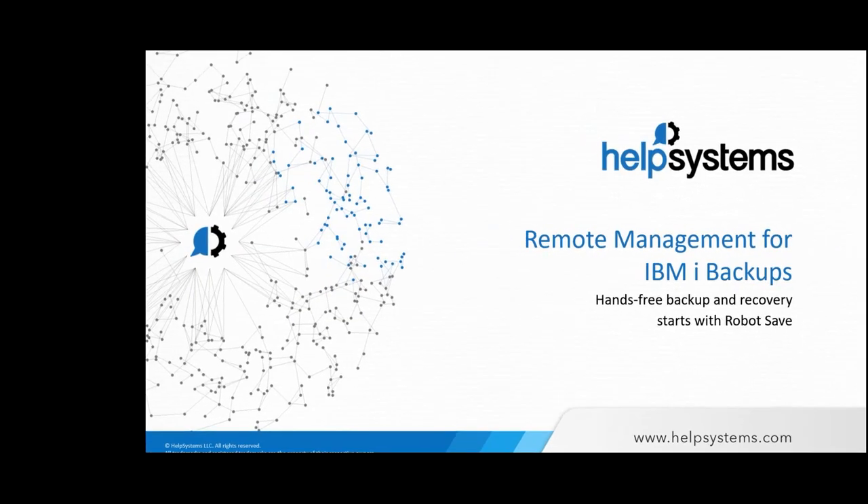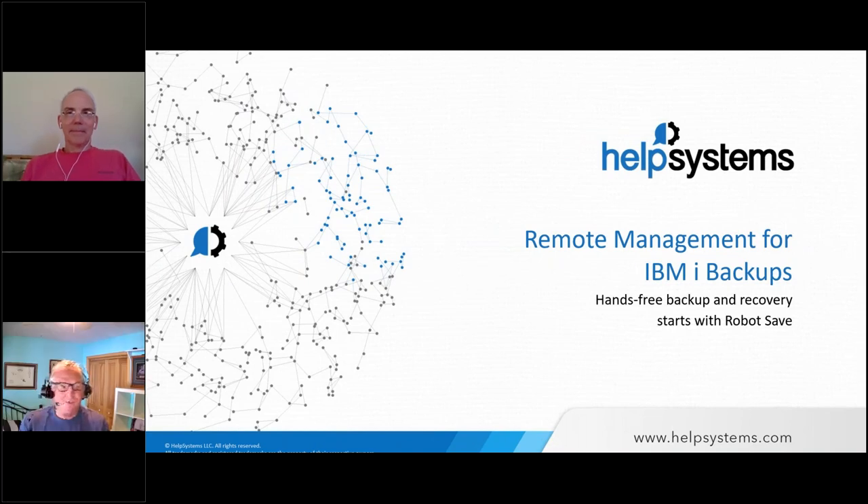Welcome again today to remote management for IBMI backups. We're going to talk about hands-free backup and recovery and how we can integrate that with Robot Save. About 90% of what we talk about today can be applied to backups in general on IBMI, so you shouldn't look at this as just a product pitch, but more really everything that goes along with backing up IBMI.